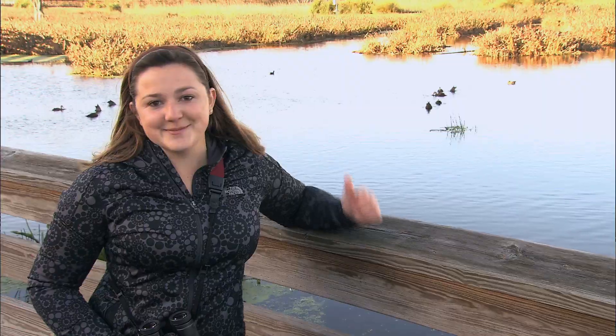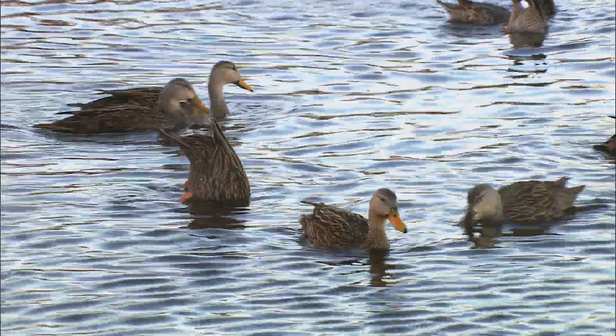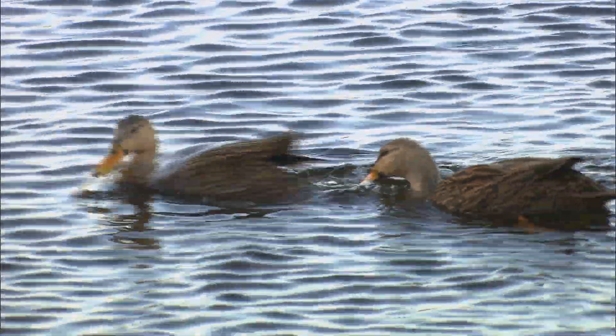Watching the way a bird behaves, like these mallard ducks foraging behind me, is what attracts so many of us to birding. But besides being fun to watch, the way a bird acts is also a good clue to its identity. On this episode of Inside Birding, we'll examine the third key to identification — behavior — and how it can help you make better observations and more easily identify the birds you see.